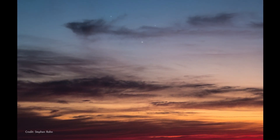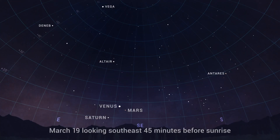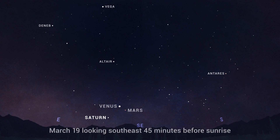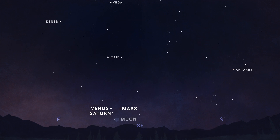Saturn joins Venus and Mars this month in the morning sky. Beginning around March 18th or 19th, early risers may notice Saturn steadily moving toward Mars and Venus each day to form a trio low in the east before sunrise. The crescent moon joins the crowd on the 27th and 28th.